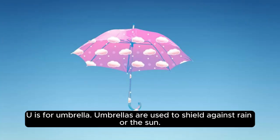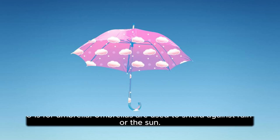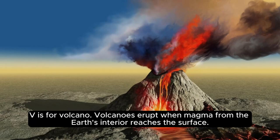U is for umbrella. Umbrellas are used to shield against rain or the sun. V is for volcano. Volcanoes erupt when magma from the Earth's interior reaches the surface.